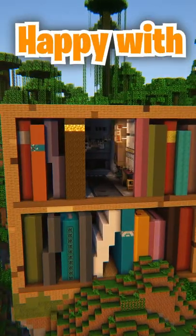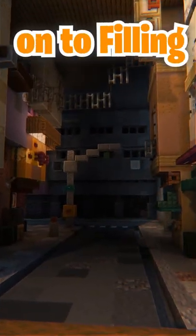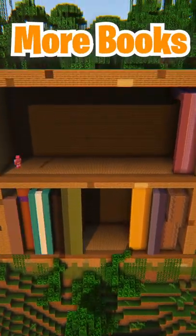Overall, I was pretty happy this build came out, but I was ready to try another one. So I was on to filling the shelf with even more books.